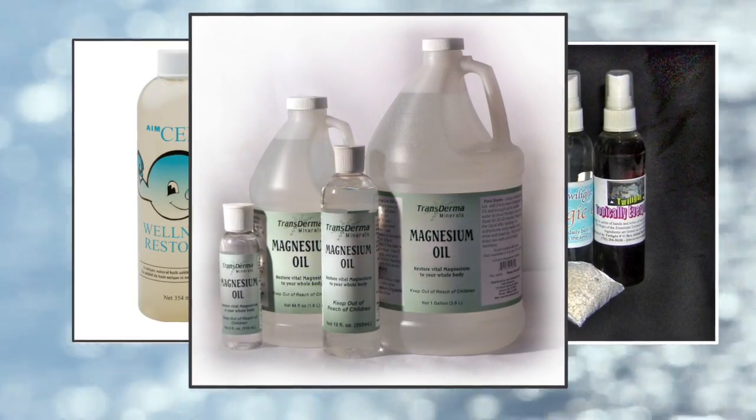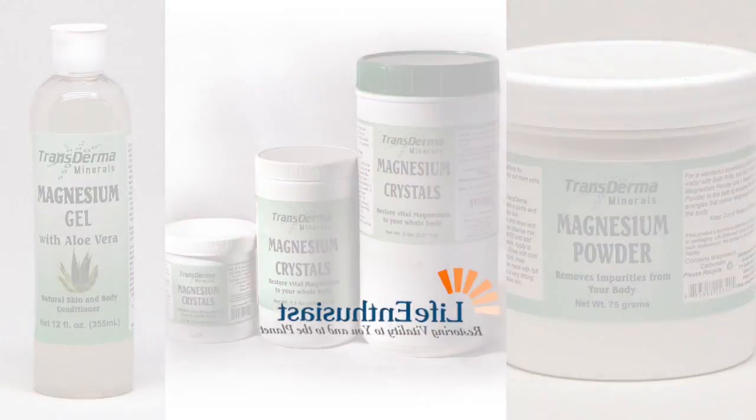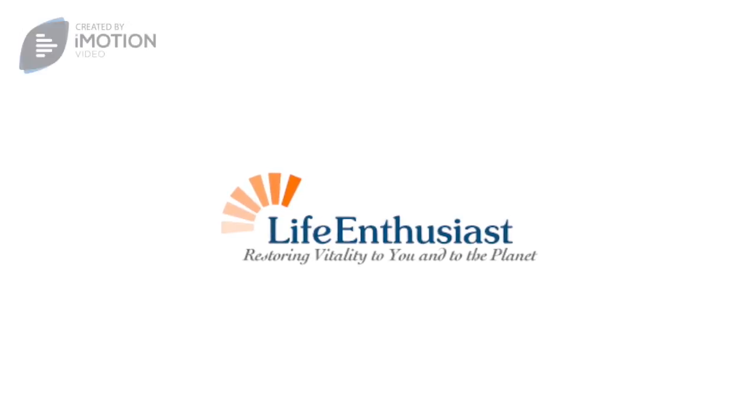Other versions of this topical magnesium include gel, bath crystals, and magnesium powder that are used to help repair damage associated with aging, stress, and sleep disruptions.